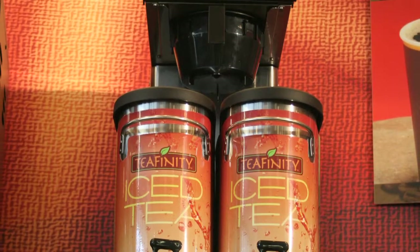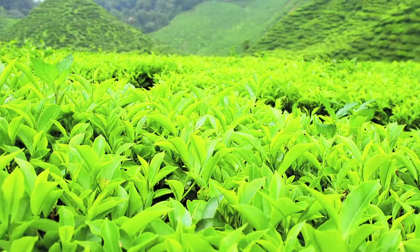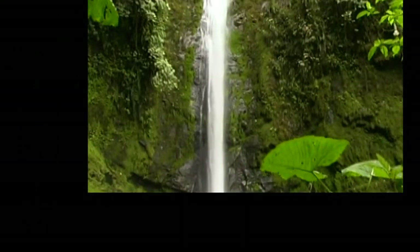Serving the best iced tea has never been easier. New Teafinity from S&D is real tea made from pure water and the finest tea leaves.